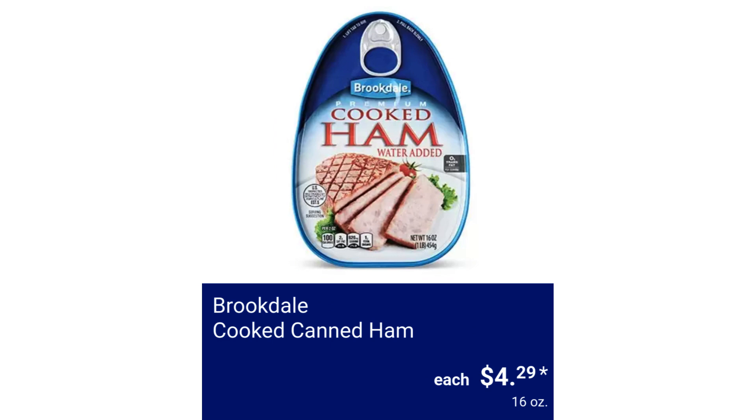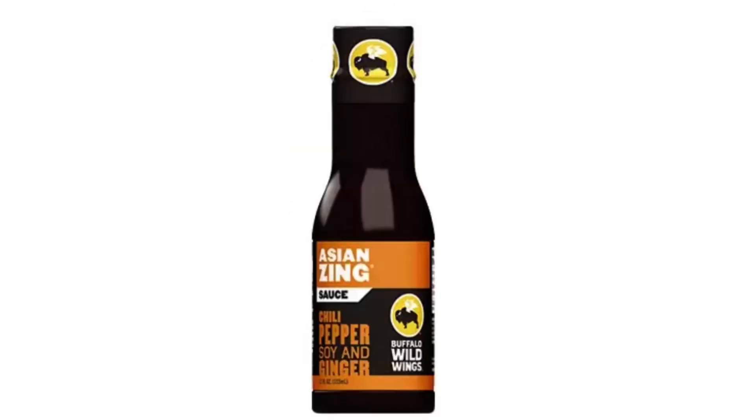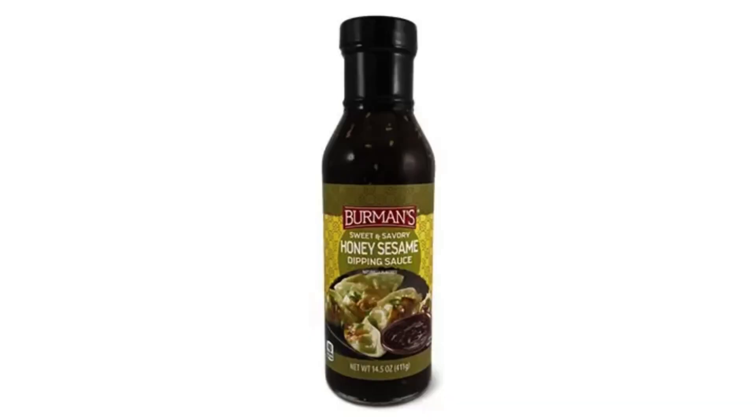Brookdale Cooked Canned Ham $4.29. Buffalo Wild Wings Wing Sauce Assorted Varieties $3.68. Berman's Asian Sauce Assorted Varieties $2.89.